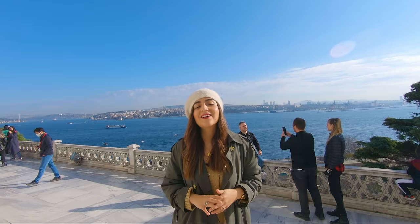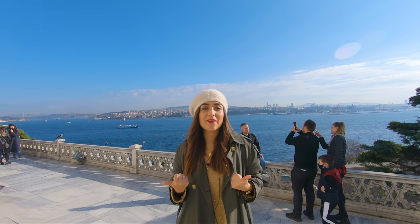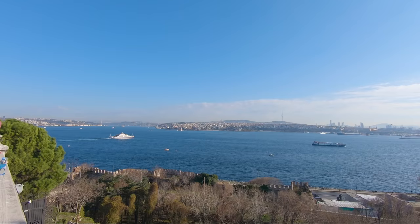Some of the most beautiful views from the palace are definitely here on the fourth courtyard. As you can see behind me, we have amazing views of the Sea of Marmara, the Bosphorus Strait and its bridge, and even the Asian side of the city, especially Kadıköy. Just enjoy these beauties.